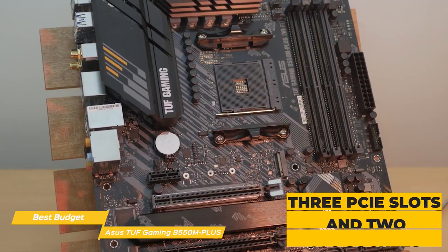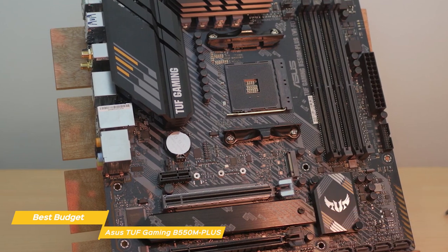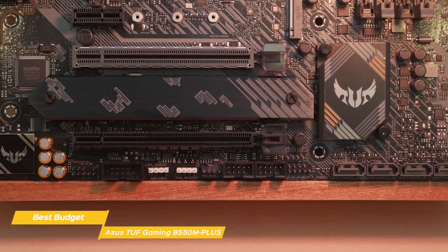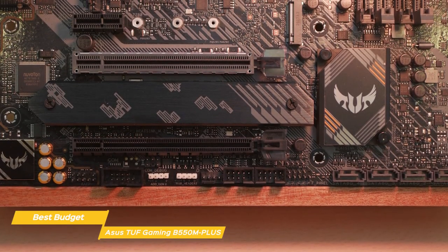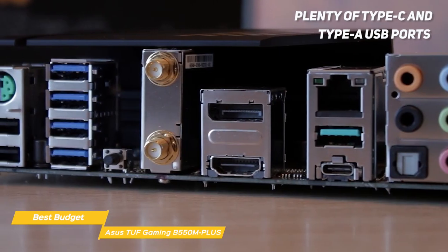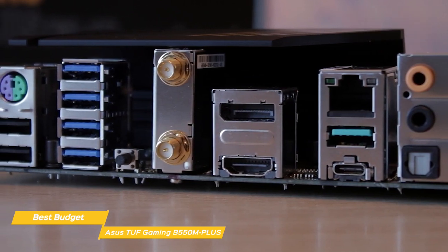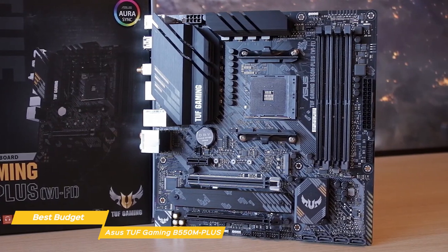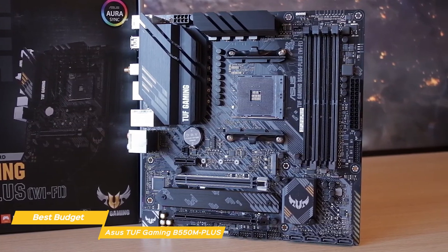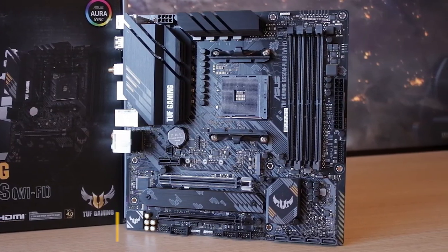In the middle of the board are three PCIe slots and two M.2 sockets. The top slot runs up to 32Gbps while the bottom slot runs at 16Gbps. To the right, four SATA ports are oriented vertically and the board supports RAID 0, 1, and 10 modes. The rear I/O panel offers plenty of Type-C and Type-A USB ports, a DisplayPort, HDMI port, and more. If you're looking for a budget gaming motherboard that offers a good number of M.2 and SATA ports and can handle mid- to high-end CPUs, the Asus TUF Gaming B550M Plus is a great choice for the price.